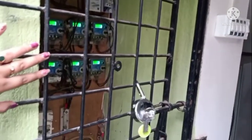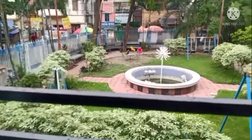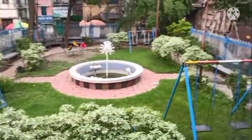Let's start with the home tour. This is the entrance with the collapsible gate — this is the middle of the gate. Let's go up here.